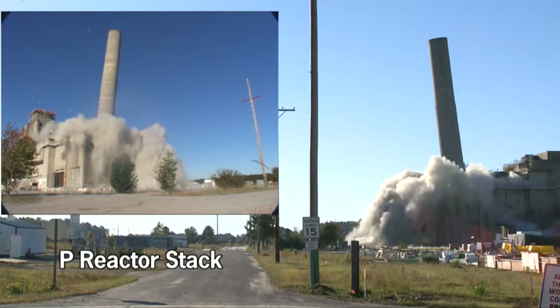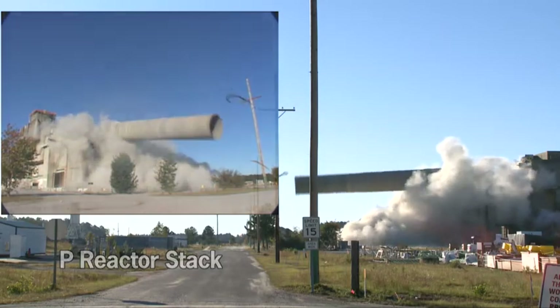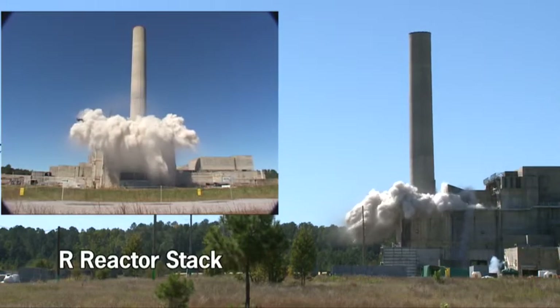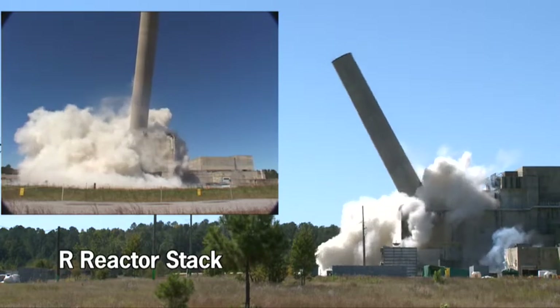Two 145-foot-tall exhaust stacks from the P&R reactors at the site were brought down by a demolition subcontractor hired to demolish the 700-ton stacks safely and accurately.